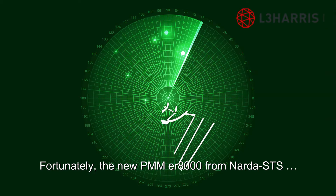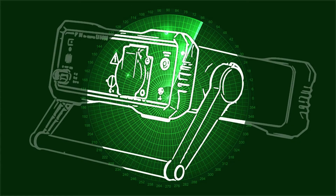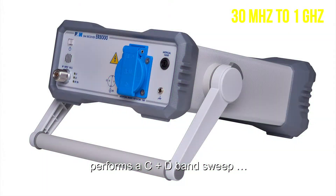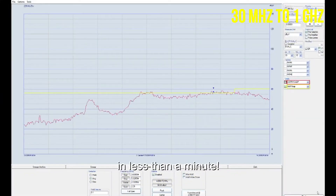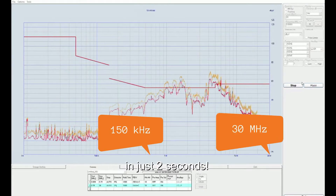Fortunately, the new PMM ER8000 from Narda STS performs an AC and D band suite in less than a minute, and a B band suite in just two seconds.